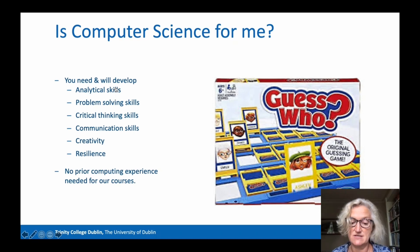As already mentioned, computer scientists are creative, coming up with new ways to tackle problems. And they need resilience because very often the problems encountered are very hard to solve and things go very wrong.